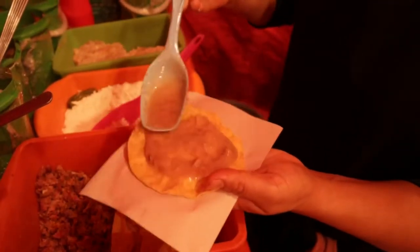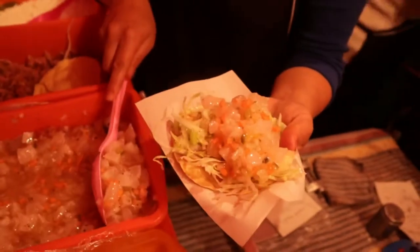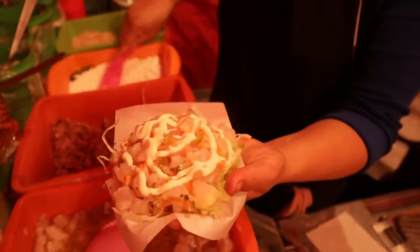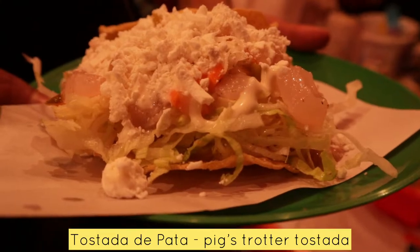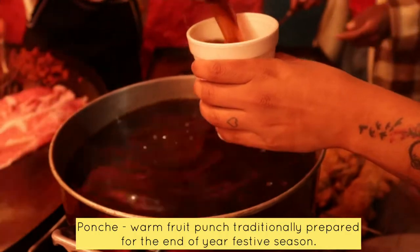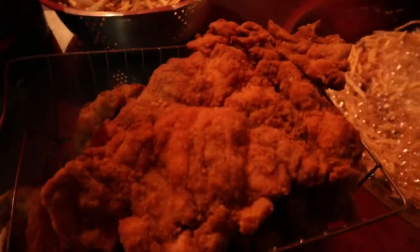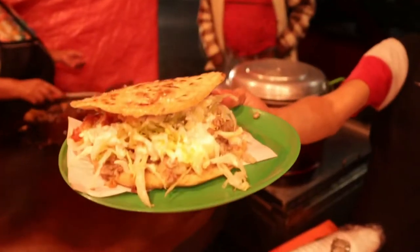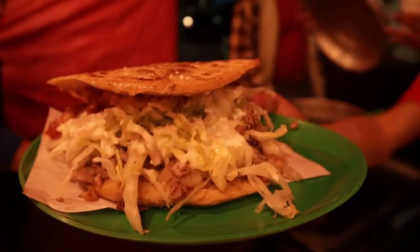Oh my god. And you get a free glass of ponche. This is a gordita — it's filled with picadillo. Check out the size of these garnachas.